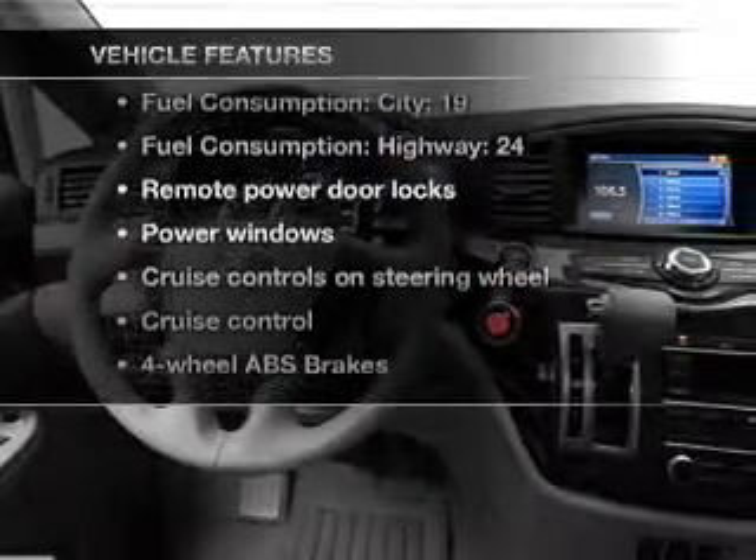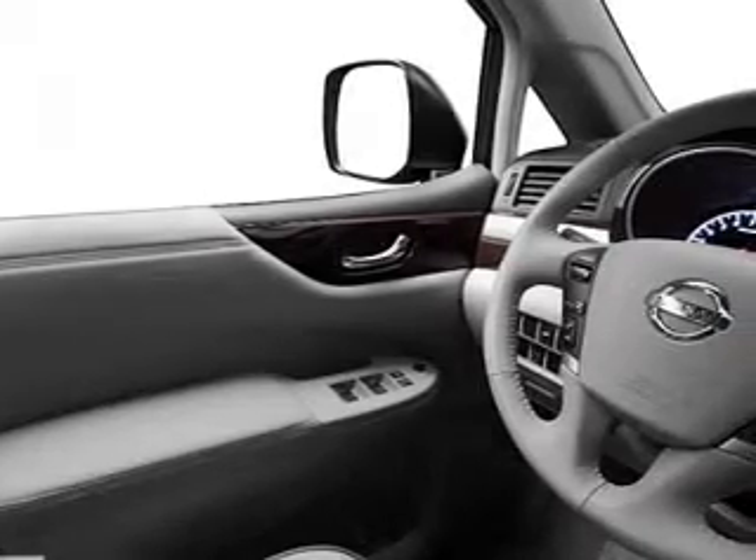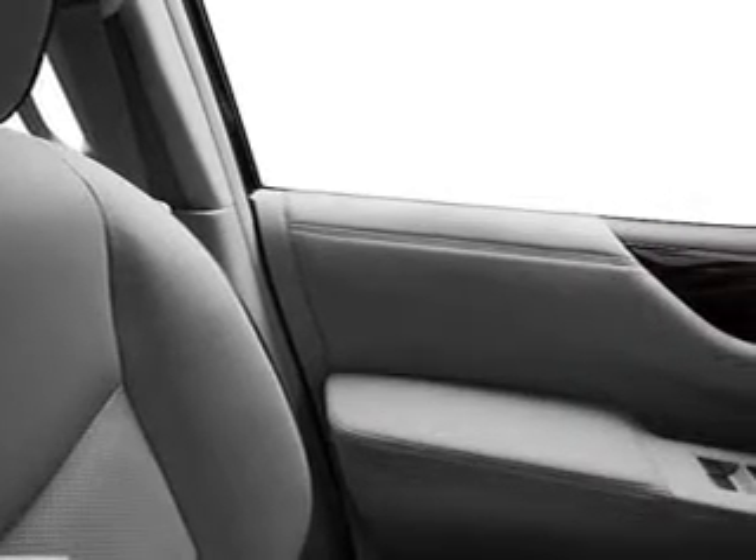Enjoy these notable features included in this vehicle: power door locks, power windows, cruise control, an AM/FM stereo with an MP3 player, power steering, and air conditioning.